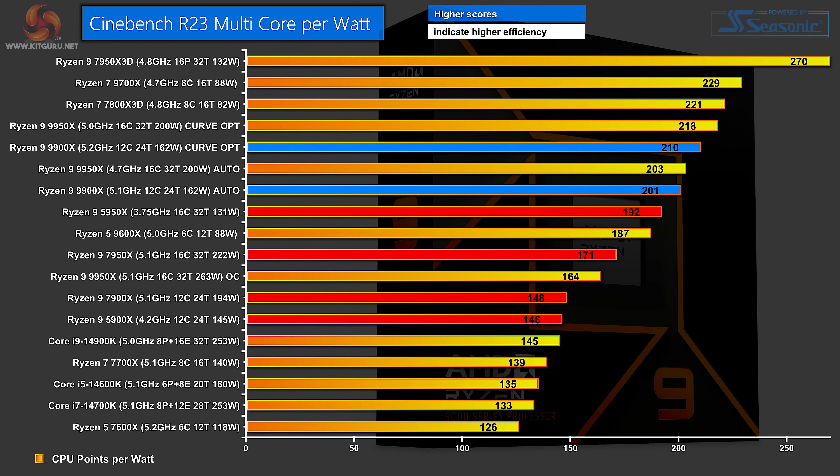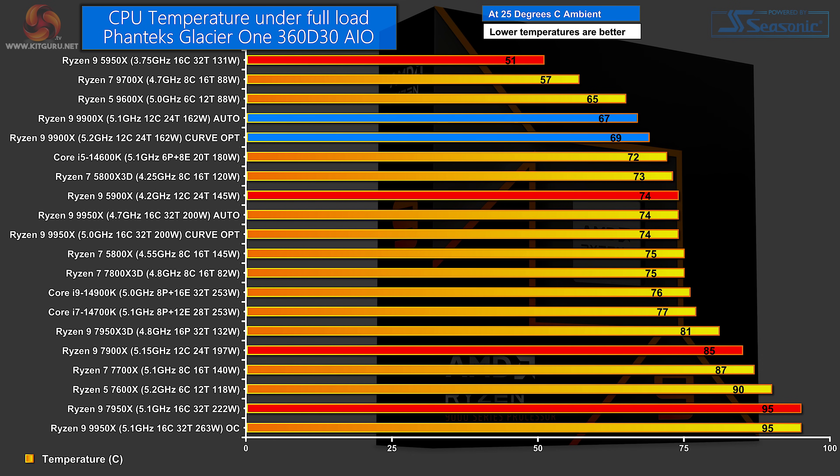The next chart takes the Cinebench R23 score and divides it by the number of watts required — a performance-per-watt efficiency chart. At the bottom of the highlighted figures are the Zen 3 and Zen 4 12-core parts, pretty much identical. Then we step up to the Zen 4 16-core 7950X, and above that the Ryzen 9 5950X — the Zen 3 16-core is really efficient. Above that is the Ryzen 9 9900X on Auto, then the 9900X on Curve Optimizer. Way clear at the top is the Ryzen 9 7950X 3D, which scores well in Cinebench on very little power.